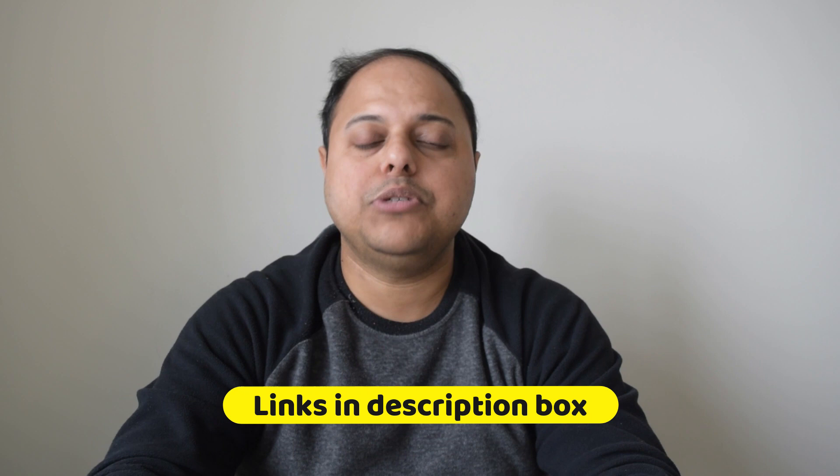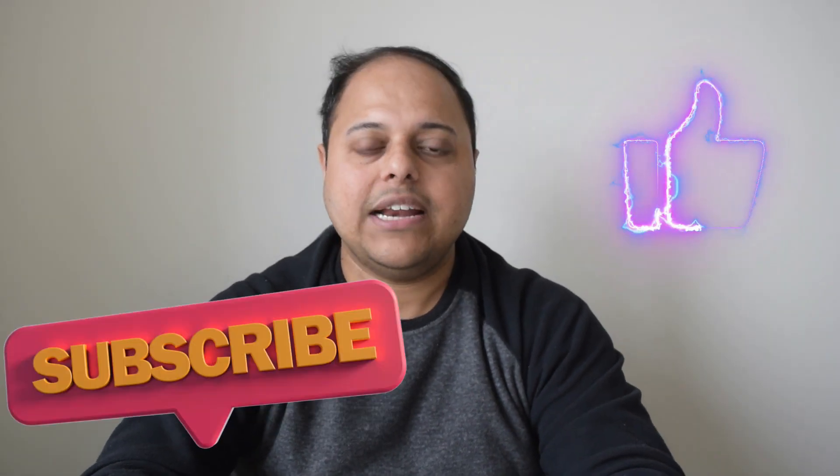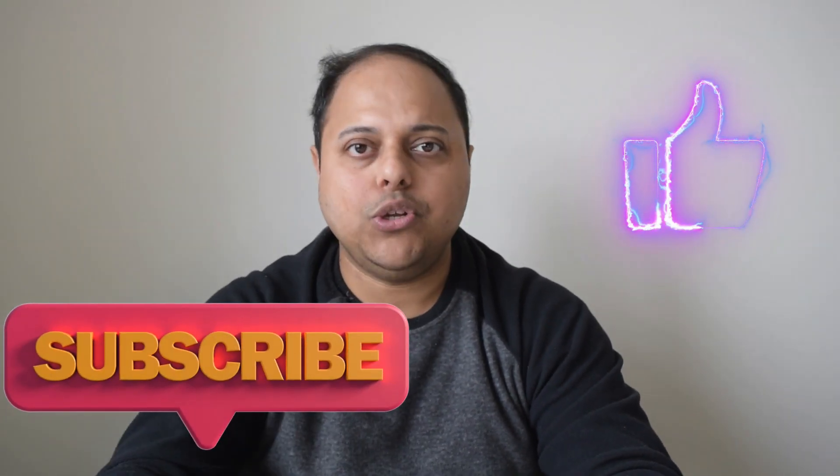I have provided all the relevant links in the description box below. Please do check them out, and if you are finding this video helpful, please hit the like button and subscribe to this channel if you want to see more videos on this topic.